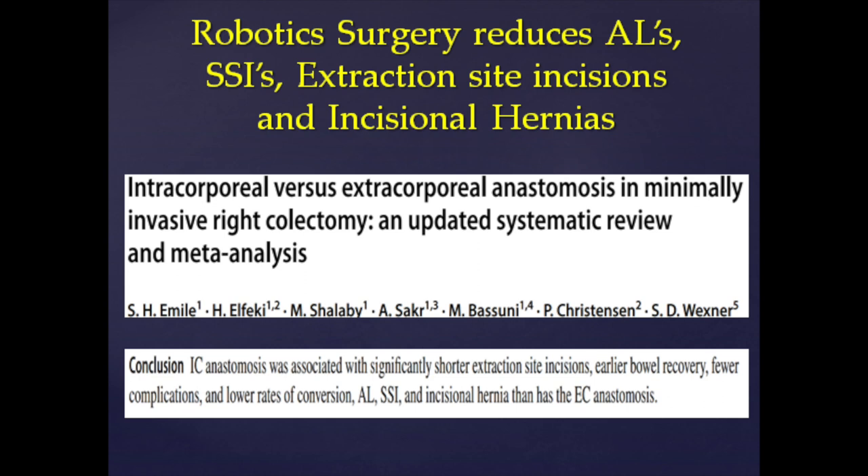That was about getting our speed back robotically. We do five robotic colectomies in a day. What really makes our life easier is reducing complications for our patients. When our patients don't have complications, they go home sooner, and we just don't have the stress — that's the most stressful thing for me as a surgeon.